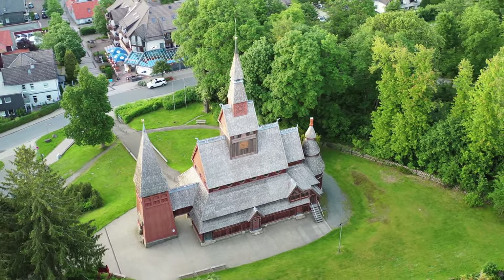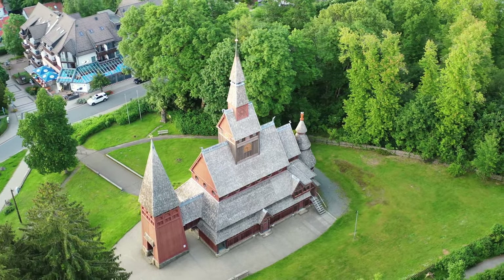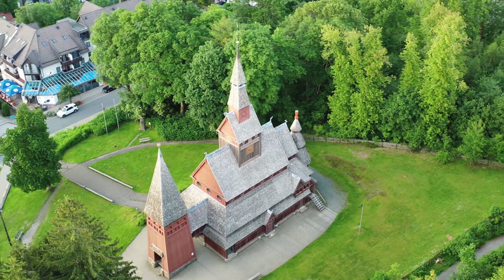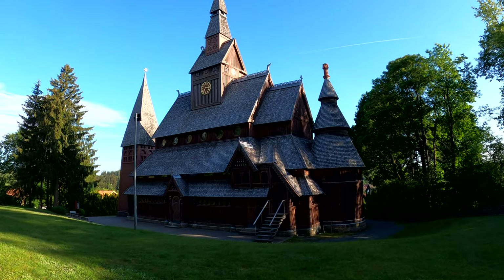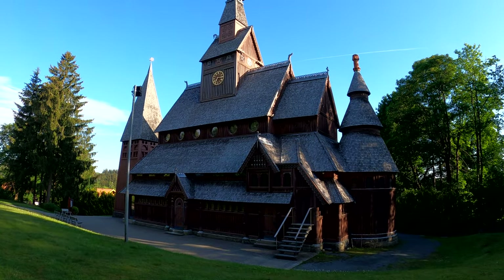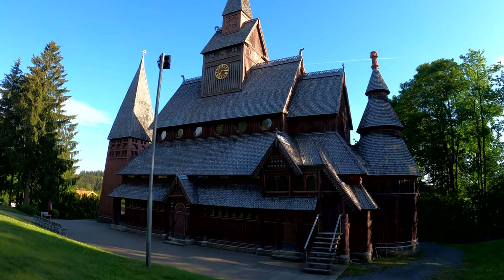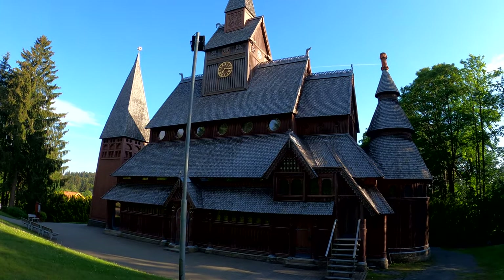The church was modeled on Norwegian stave churches and was constructed completely from Harz wood. Construction began in 1907, and consecration was held on June 28, 1908. The adjacent bell tower was added in 1975, extending the carillon up to the current 49 bells.